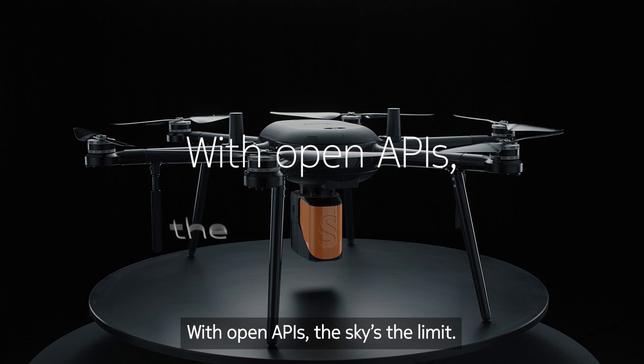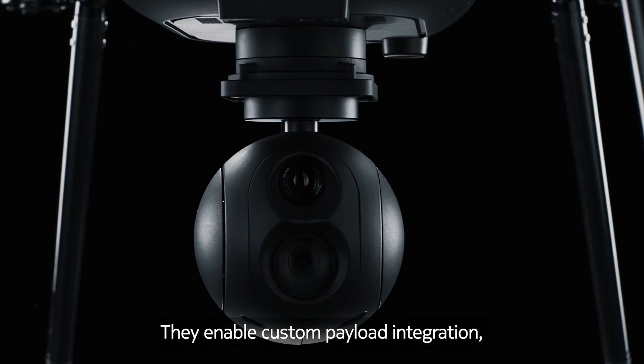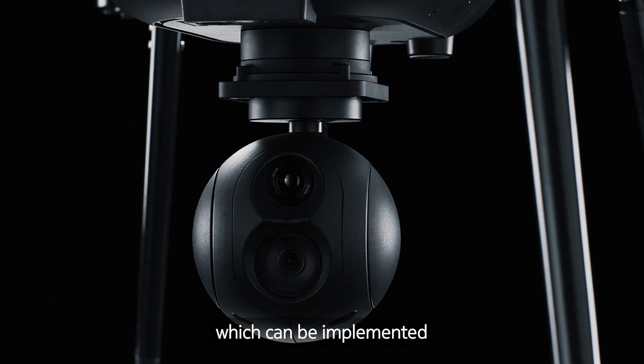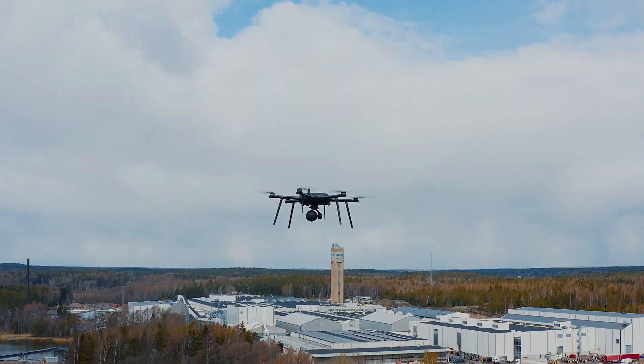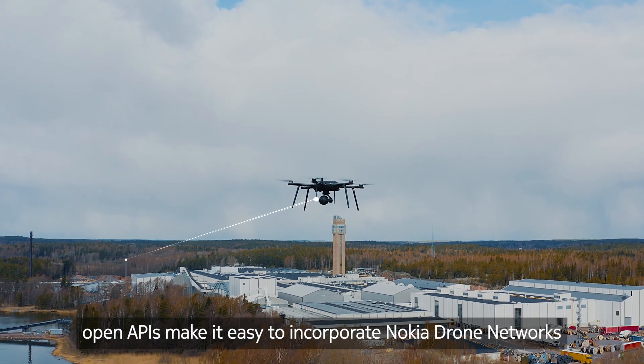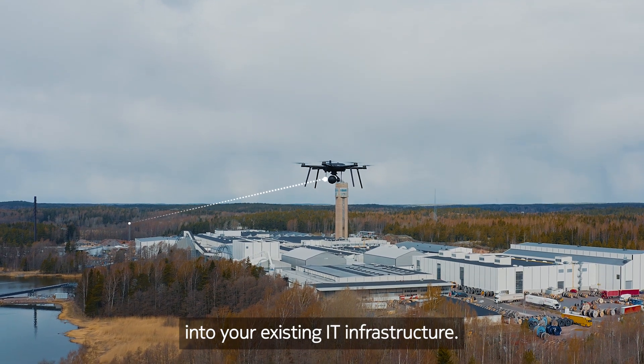With OpenAPIs, the sky's the limit. They enable custom payload integration, which can be implemented with the help of a dedicated software development kit. What's more, OpenAPIs make it easy to incorporate Nokia Drone Networks into your existing IT infrastructure.